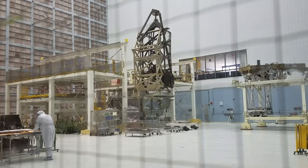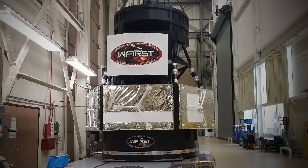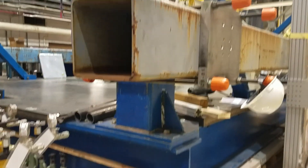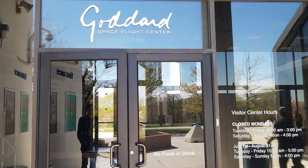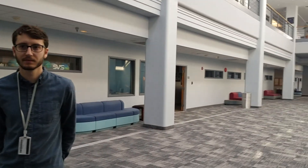Imagine watching a real rocket being built in a cavernous laboratory, or standing next to a famous space capsule. Seeing where spaceships, shuttles, and satellites come to life is a thrill. You can do it on a tour of NASA's Goddard Space Flight Center — it's only 30 minutes outside of Washington DC.